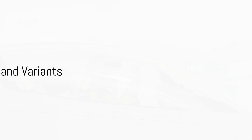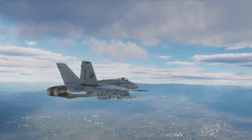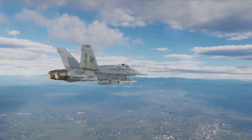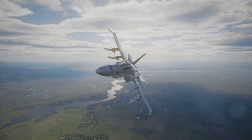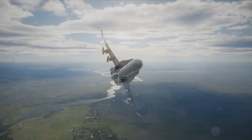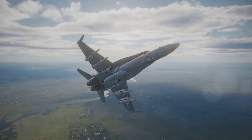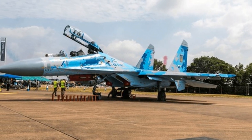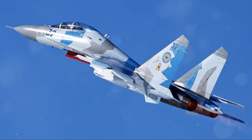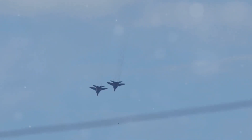The Su-27 is more than meets the eye, boasting a myriad of advanced features. Its phased array radar provides exceptional tracking capabilities, giving the pilot an edge in combat scenarios. The electronic warfare systems integrated into the Su-27 provide protection against enemy radar and missile threats. In terms of armament, the Su-27 can carry a vast array of weapons systems accommodating different mission requirements — from air-to-air missiles to precision-guided bombs — making it a versatile beast.